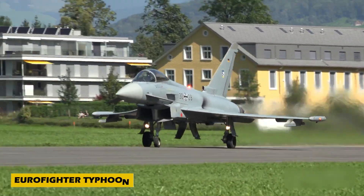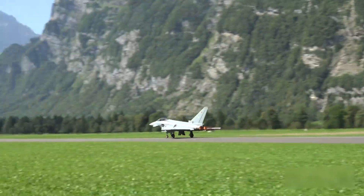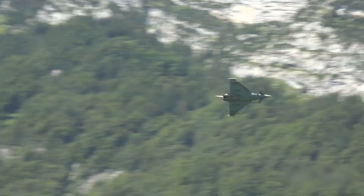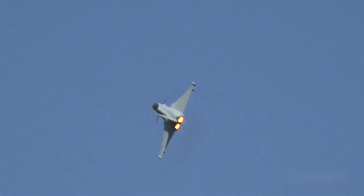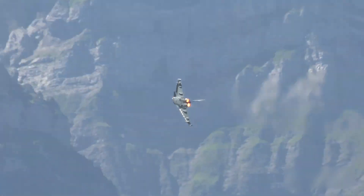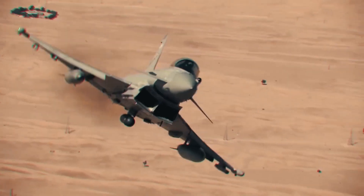Number 9: Say hello to the Eurofighter Typhoon, a powerful 4.5-generation multi-role fighter jet built by a team effort from the UK, Germany, Italy, and Spain. With its sleek delta wing and canard design, the Typhoon is all about agility and speed. It's powered by twin Eurojet EJ-200 engines, hitting up to Mach 2 — about 2,495 kilometers per hour — with a range of 2,900 kilometers.